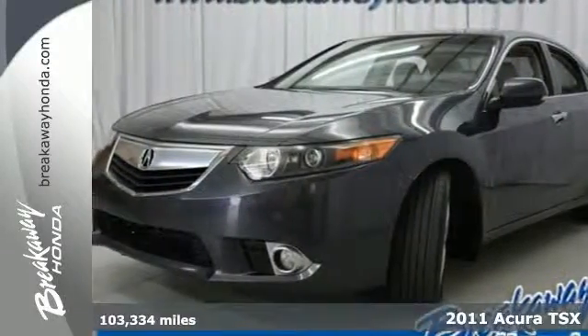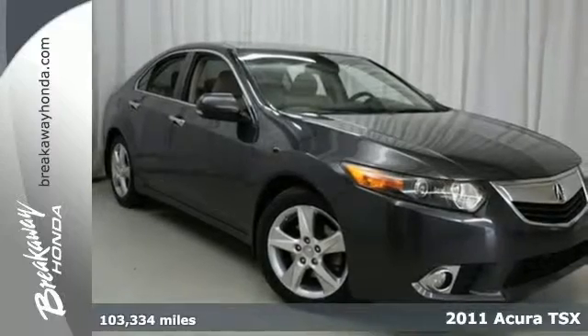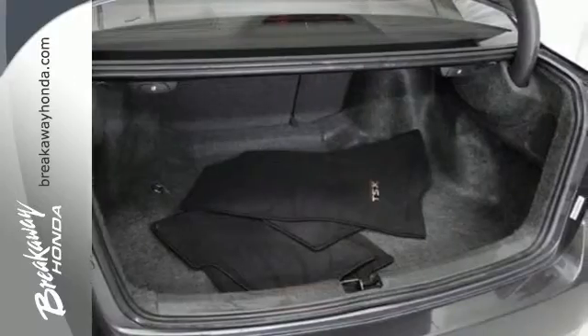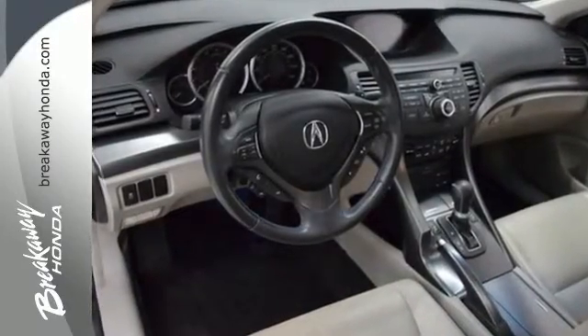It's a 2011 Acura TSX. A power glass sunroof with remote operation, Bluetooth wireless, turn signal mirrors, emergency braking assist, alloy wheels, and steering wheel controls all come standard in this well-appointed sedan.